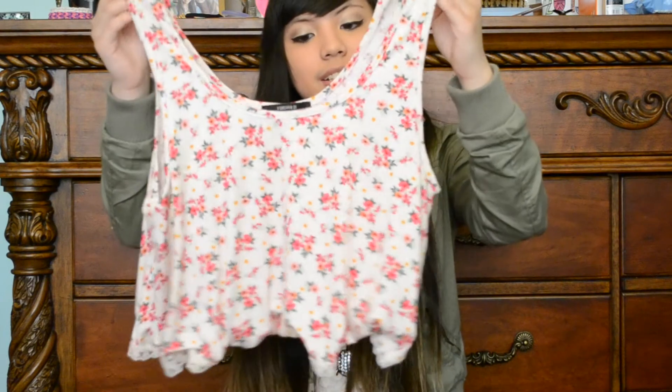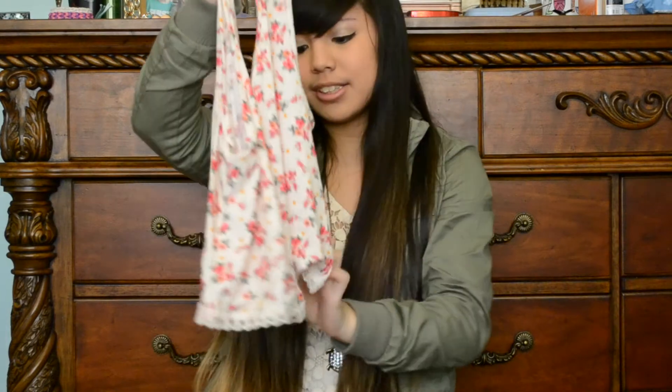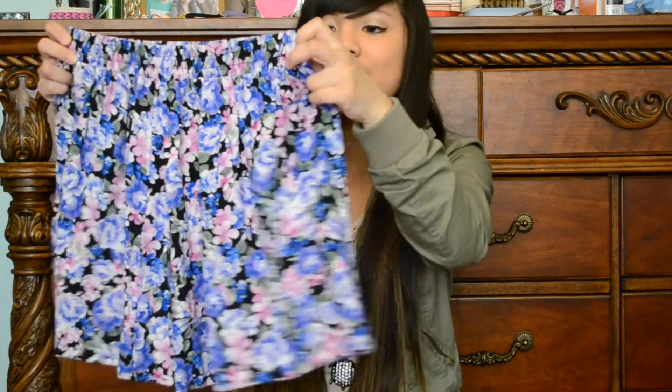The last place I went to was Forever 21 — what's a haul without Forever 21? The first thing I got were socks in a tealish color with daisies all over them. Then I got a cropped tank top that's floral with some lace at the bottom — really girly, and I really liked it.